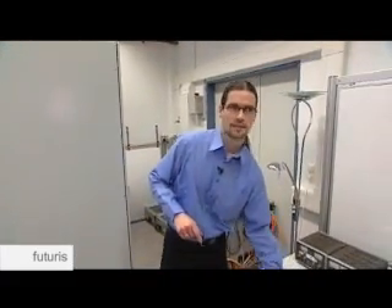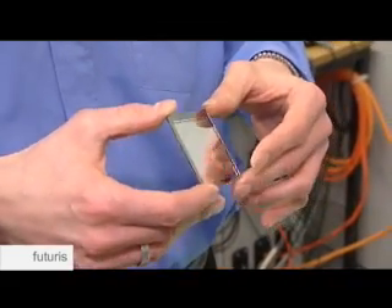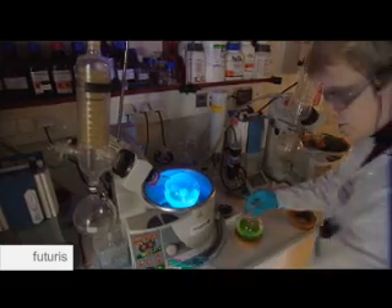In the future, we'll have another lighting product called OLEDs — organic LEDs that we're working on in a European-funded project, OLED100.eu. It's a very efficient light source with very nice properties unheard of with other light sources.